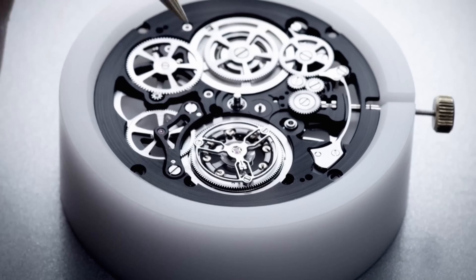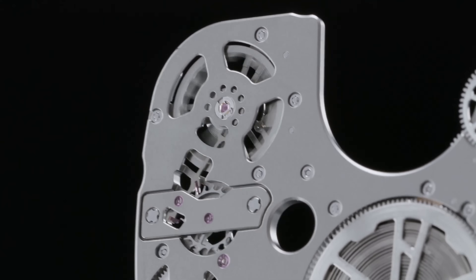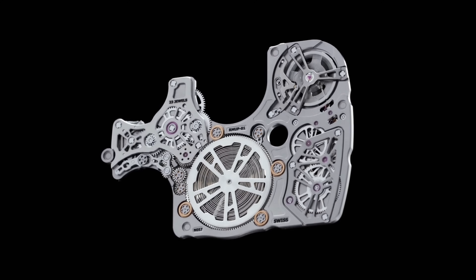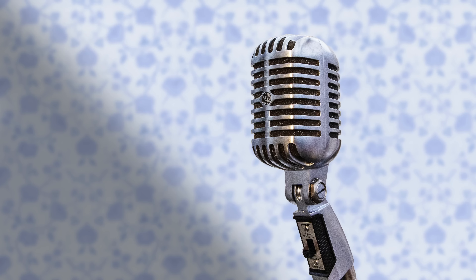We're going to go back through some of the most recent and impressive thinnest watches in the world, to lay out a little bit of the journey we've come along to get to where we are today. The first part of that journey starts all the way back in 1975 with the Jaeger-LeCoultre caliber 849.